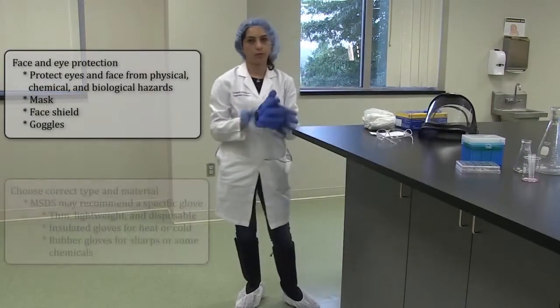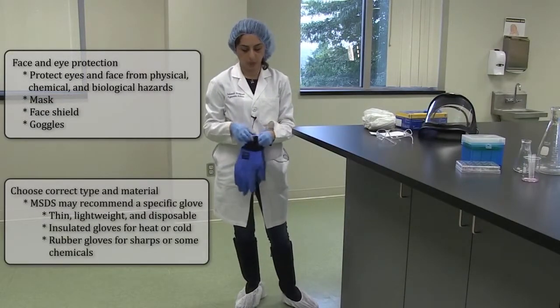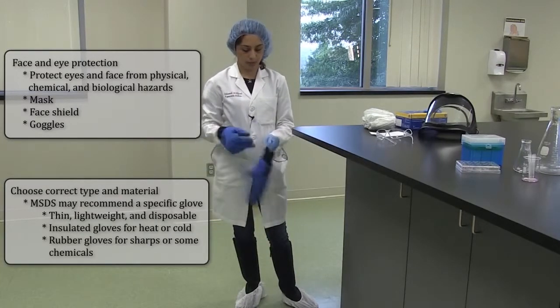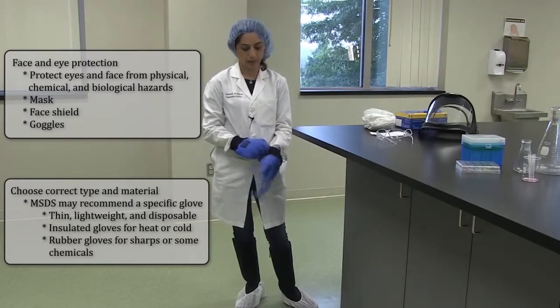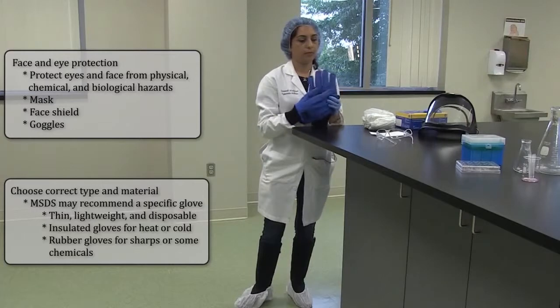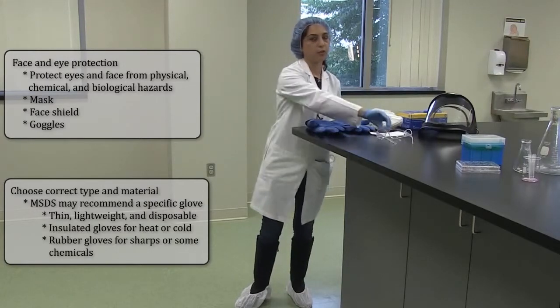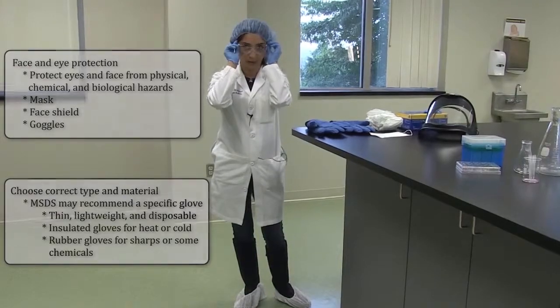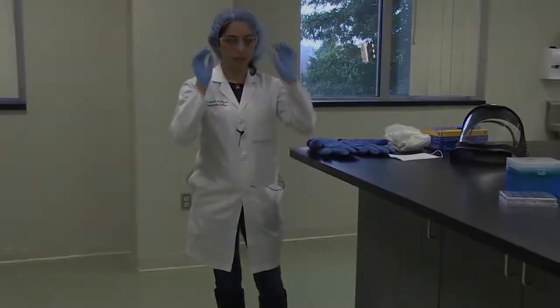We have different types of gloves that when you're working with liquid nitrogen or dry ice, you put on to protect your arms and hands from burning. And there are different types of goggles that you can use when you're doing cell culture or working with liquid nitrogen to protect your eyes from splashes.